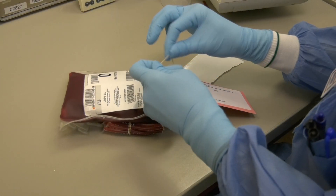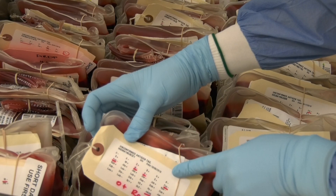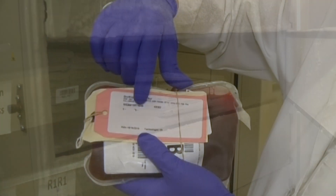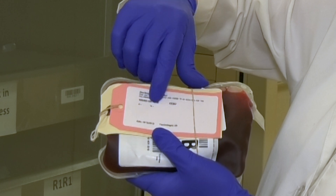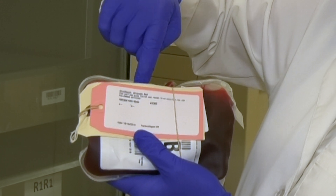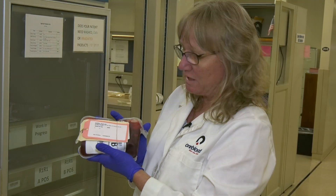When a rare unit is found, it is carefully categorized, specially tagged, and stored. Some are used right away; others head for the deep freezer, where they can be stored for up to 10 years. This little e negative is extremely rare as well — we have to screen 100 donors to find one donor that is little e negative. So this is a pretty rare unit right here.